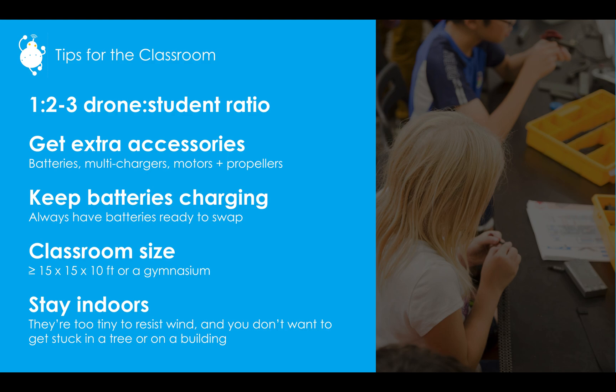Classroom size should ideally be about 15×15×10 feet. You could get away with 10×10×10 feet, or just use the school gymnasium if you have one. Stay indoors — the drones are small and don't resist wind very well, so they'll get stuck in a tree or on a building easily. The Bluetooth range is about 50 feet, so once the drone flies out of that range, it will perform the last command it received, which might not be the one you want.